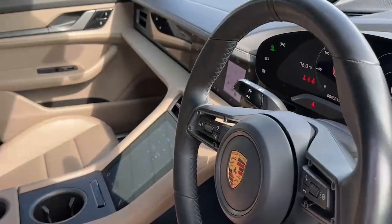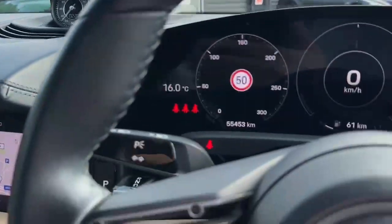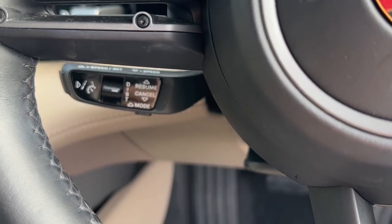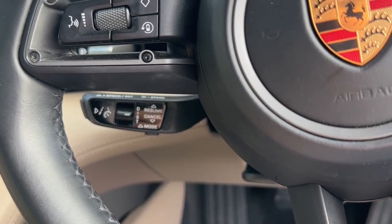This Taycan 4S also has the Sport Chrono package so we have the Sport Chrono clock here and the different drive mode settings. We also have the adaptive cruise control with Porsche Inno Drive and the Lane Keep Assist, which is a really nice feature to have.